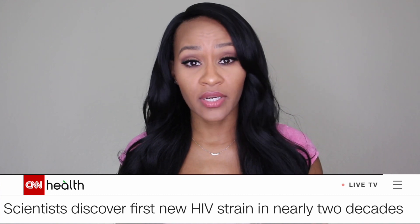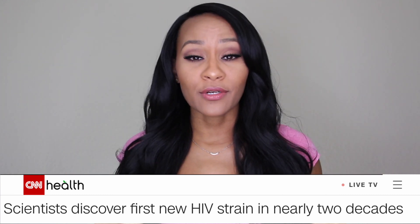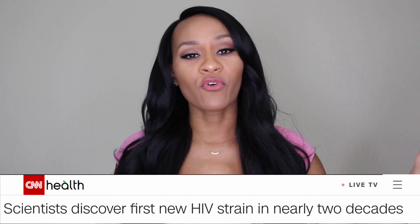The first story I want to talk about is the new discovery of the new HIV strand. There is a new HIV strand — as of November 2019, they announced this week that there's a new strand, and that calls for a lot of information I want to go ahead and talk to you guys about.